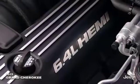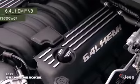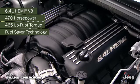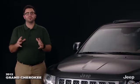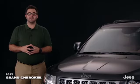The most powerful Grand Cherokee engine ever, the 6.4-liter Hemi V8, delivers 470 horsepower and 465 pound-feet of torque. Fuel saver technology gives this Hemi a driving range of 426 highway miles. Paired with the 3.6-liter Pentastar V6 and the 6.4-liter Hemi V8 is a five-speed automatic transmission designed to improve vehicle performance and fuel economy. The multi-speed automatic transmission is included with the 5.7-liter V8 engine.